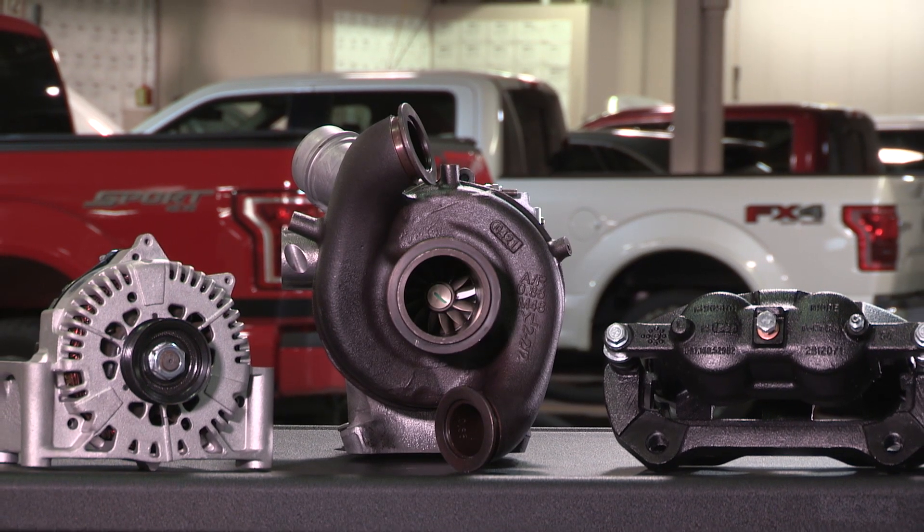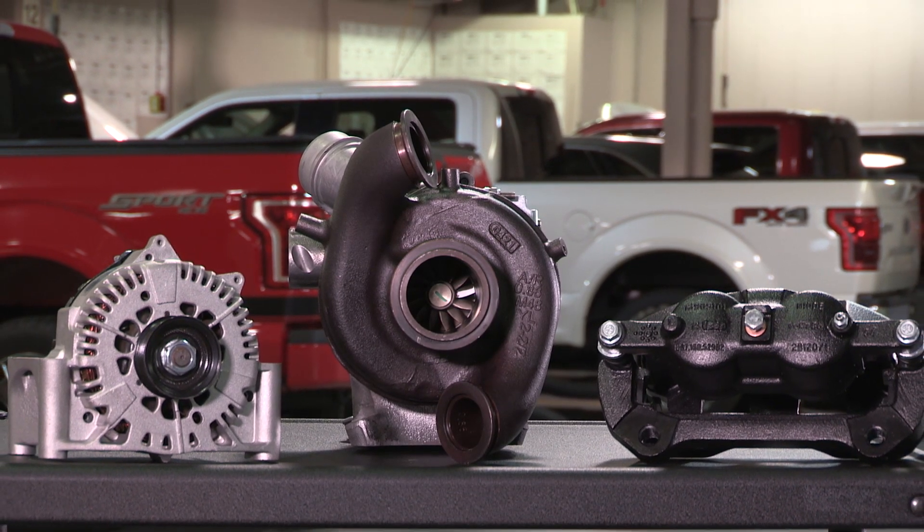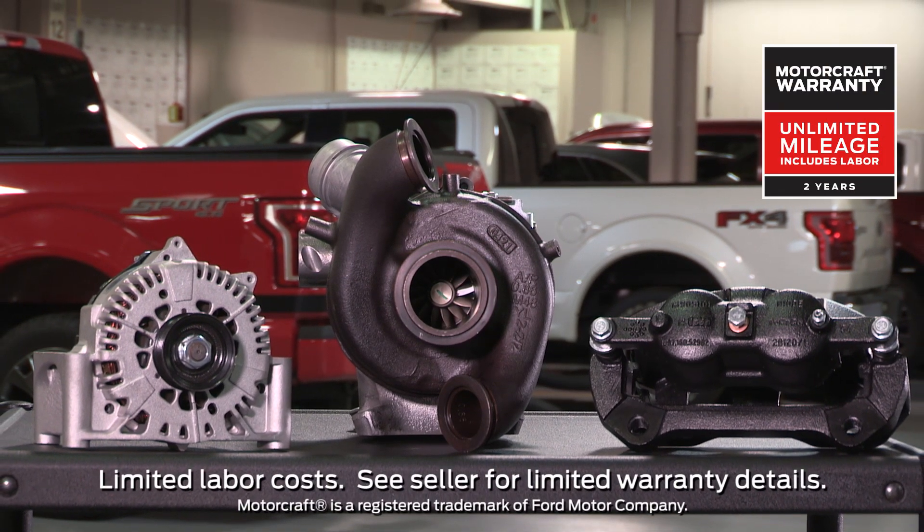And when you're choosing parts for all of your repairs, remember that Motorcraft parts feature a 2-year, unlimited mileage warranty.